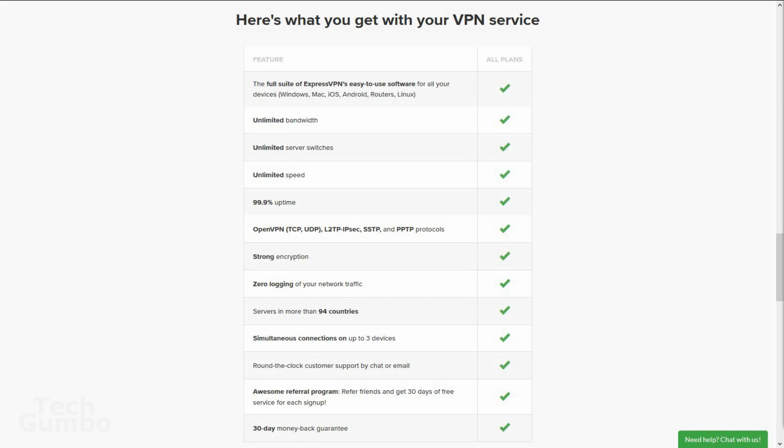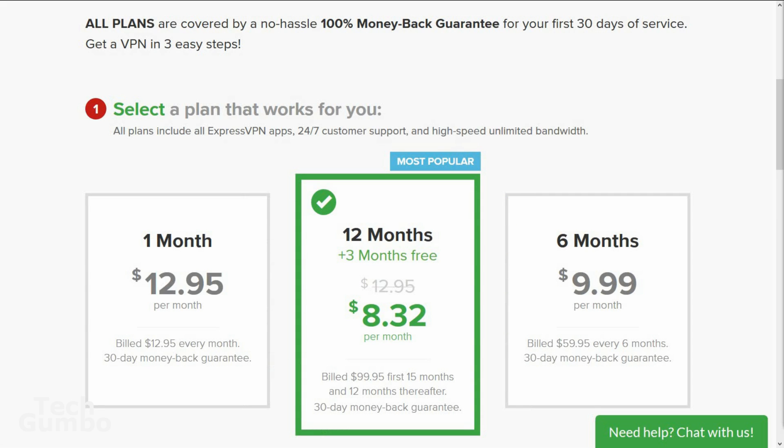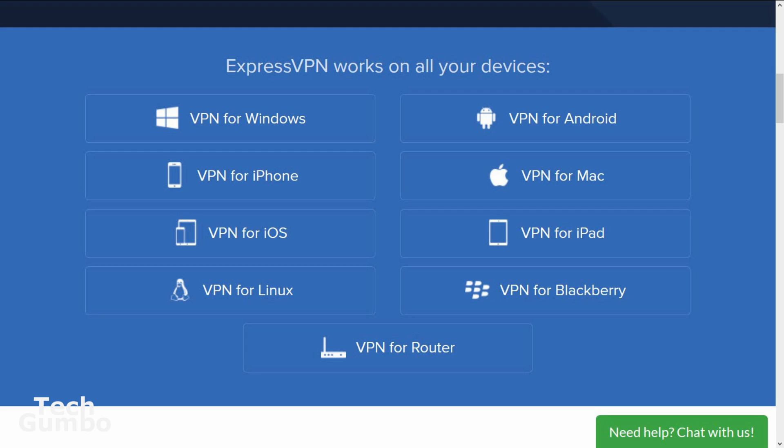ExpressVPN also packs in a lot of features including zero logging and 24-hour customer service. Pricing is as low as $8.32 a month if you pay annually, plus they're offering an additional three months of service for free. It's available on Windows, Linux, Mac, iOS, and Android, with setup tutorials for each platform.